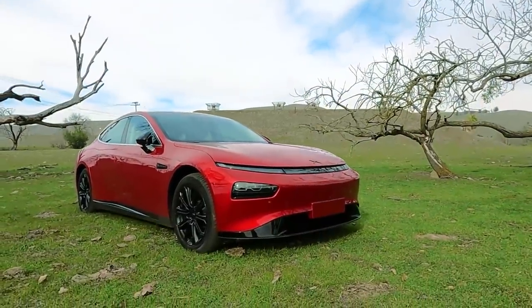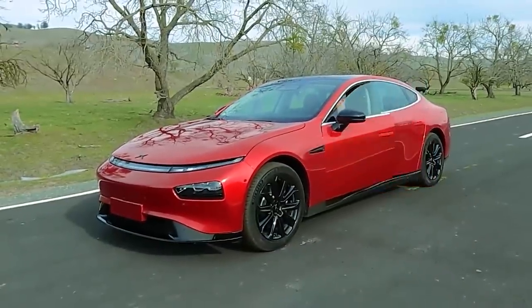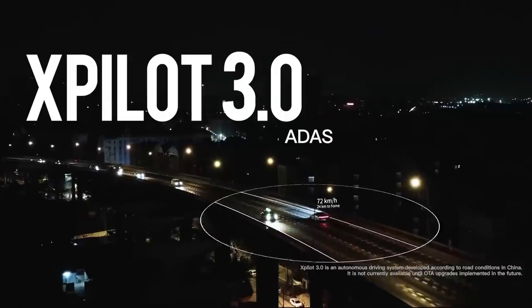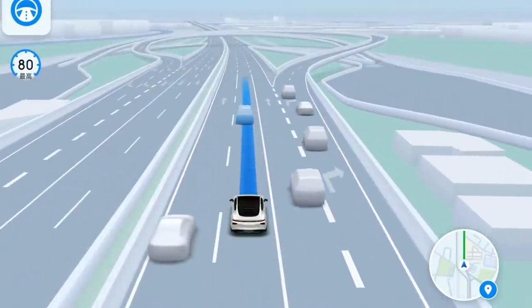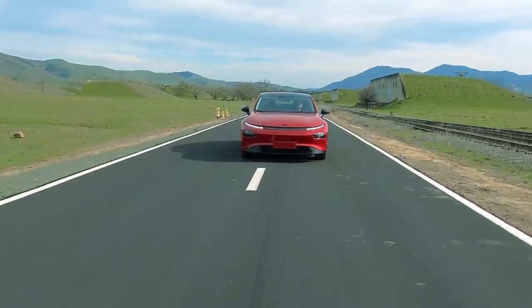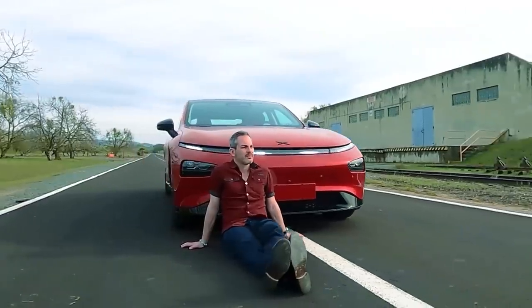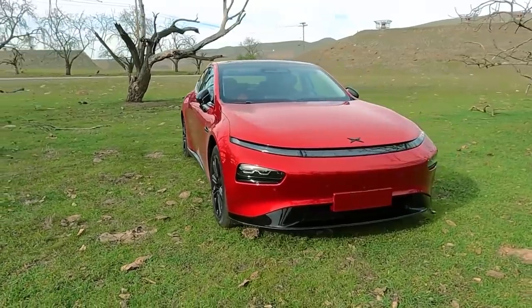Check out the P7, a beautiful electric sedan I just got to enjoy the other week. It is equipped with Xpilot 3.0 self-driving tech with navigation-guided autonomous driving and even some cool games. My full review is already posted — check that out and also check out Xpeng Motors on Facebook. Both links are down below.